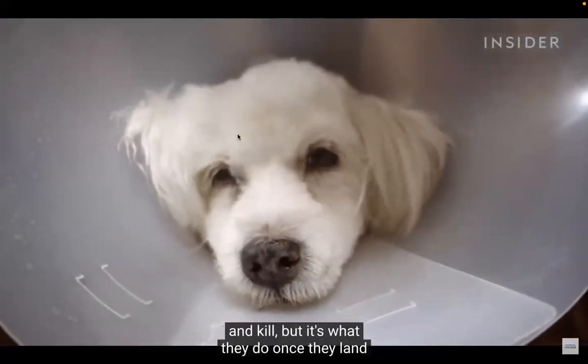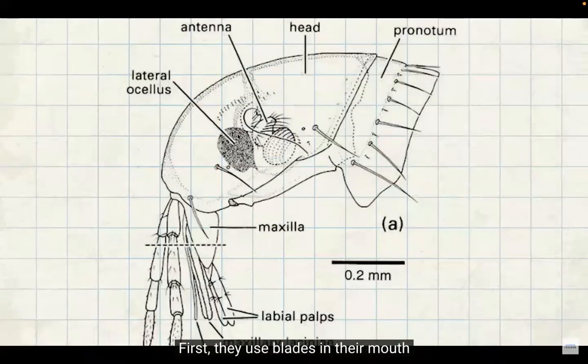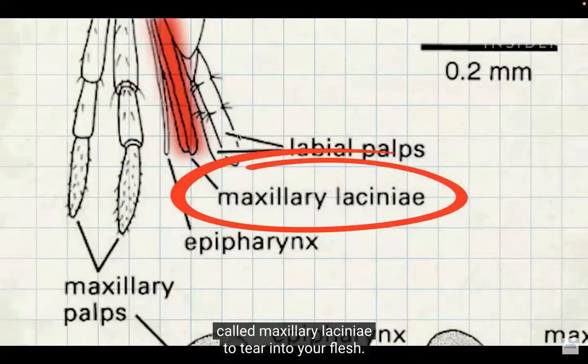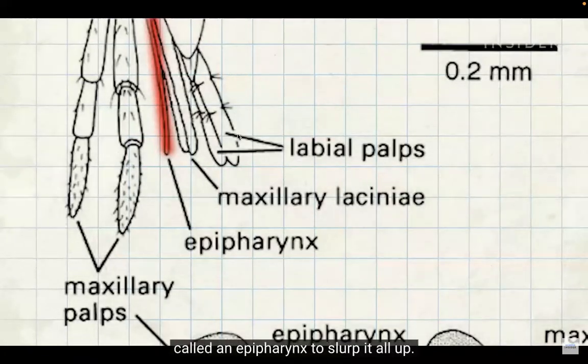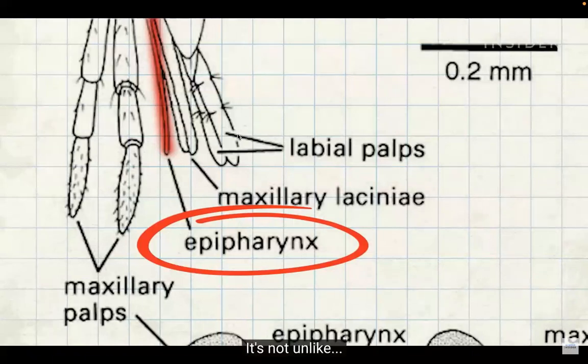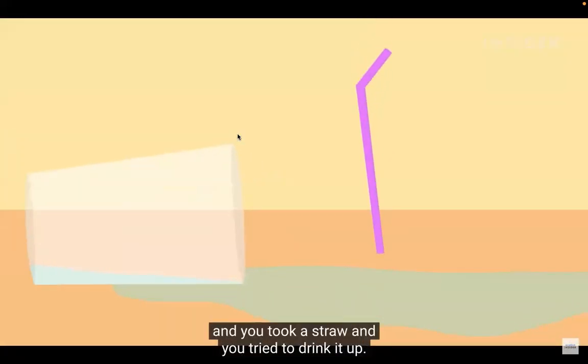It's what fleas do once they land that makes them truly terrifying. First they use blades in their mouth called maxillary laciniae to tear into your flesh, then they use a straw-like structure called an epipharynx to slurp up the blood — not unlike if you spilled your drink on a table and used a straw to drink it up.